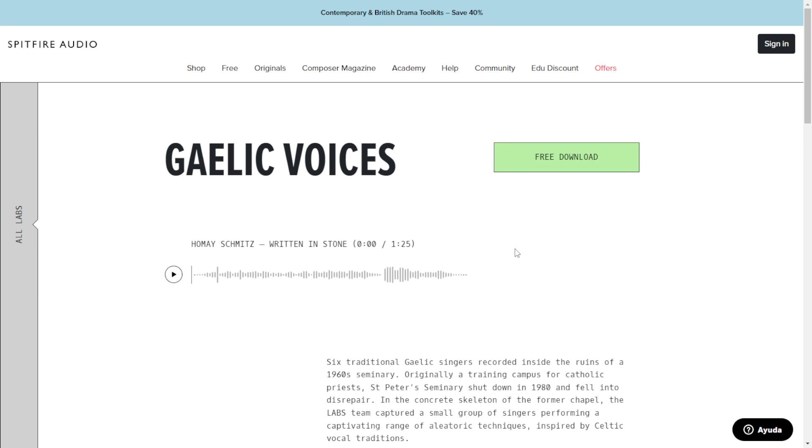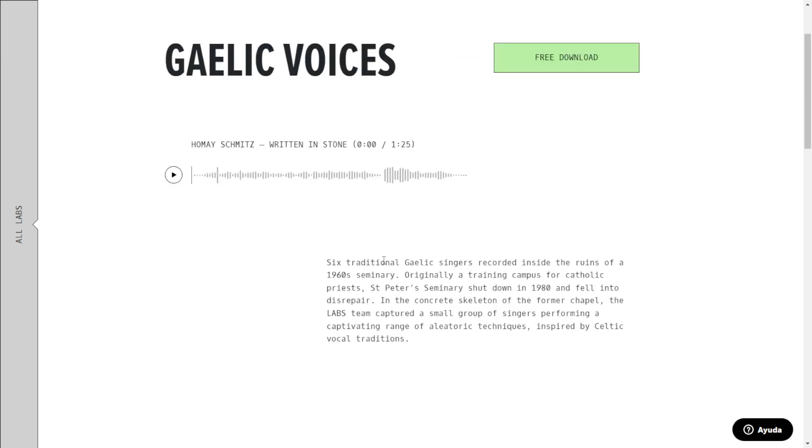Here at the website of Spitfire Audio, you can get a new instrument or expansion for the Spitfire Labs instrument. This library is called Gaelic Voices — six traditional Gaelic singers recorded inside the ruins of a 1960s seminary. Let's take a listen.